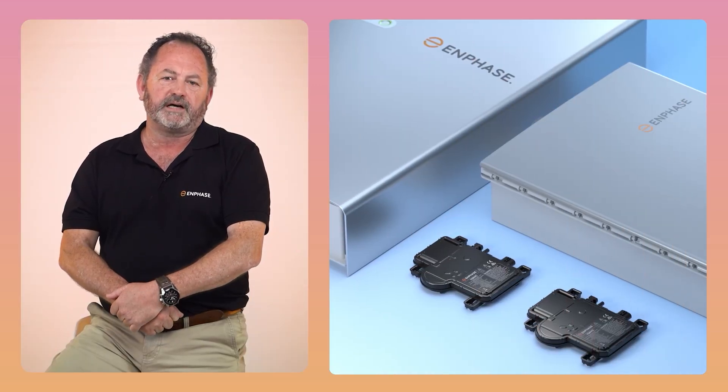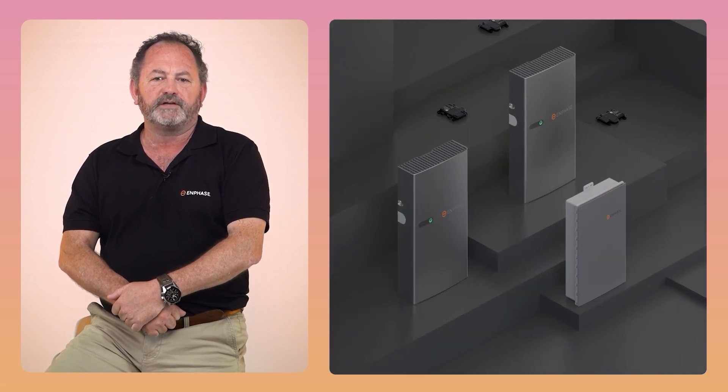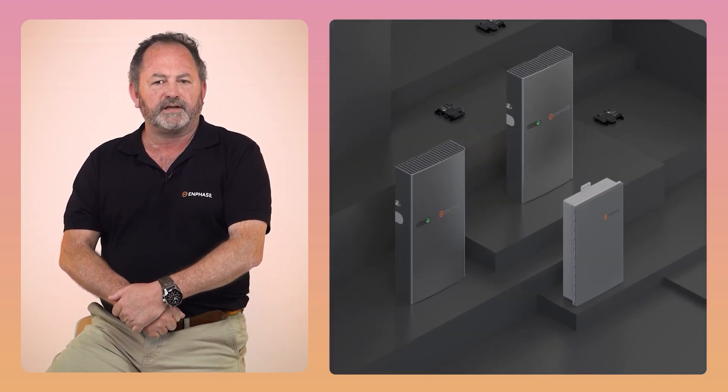Plus, don't miss out on our training sessions, where I will introduce you to the equipment firsthand through webinars and on-site visits.